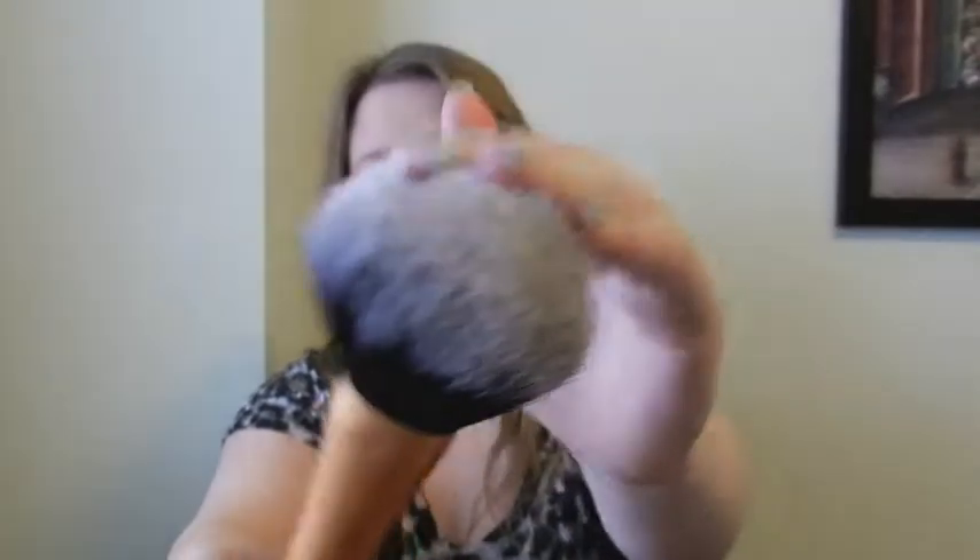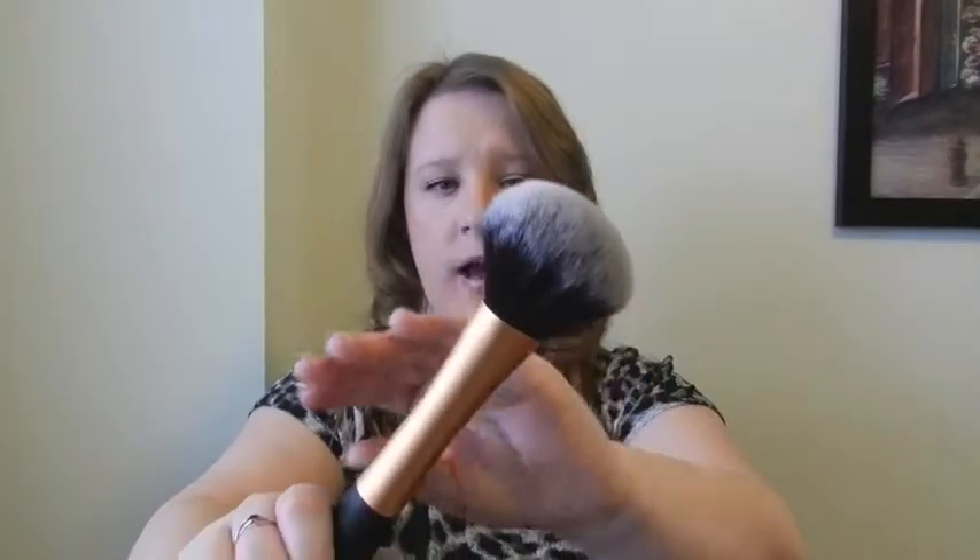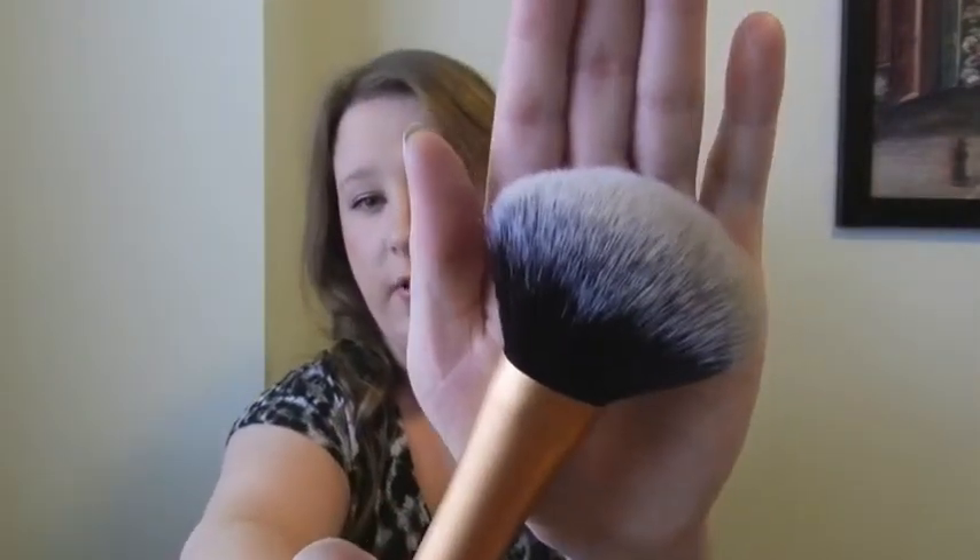Moving on to makeup, I have a Real Techniques powder brush. This is just a very big, fluffy, soft brush that I use with my MAC MSF to set my makeup. I also have the Revlon Nearly Naked foundation on today — I really like it, it's nice and lightweight, but I'm not going to put it in my favorites. It's light to medium coverage and buildable. This brush is about eight or nine dollars plus shipping from iHerb.com — I'll leave the link. It says powder brush but you can use it for bronzer, blush, or whatever you want.